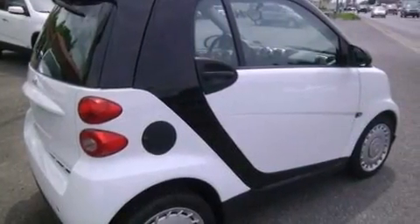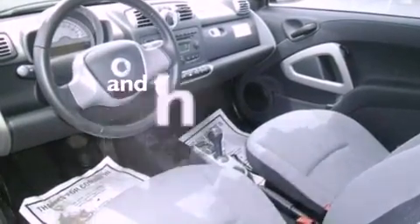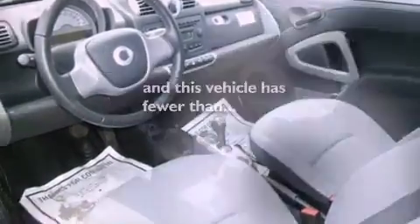Also included are cargo tie-downs, a passenger side vanity mirror, an engine immobilizer theft deterrent system, an anti-lock braking system, privacy glass, and this vehicle has fewer than 19,000 miles on the odometer.